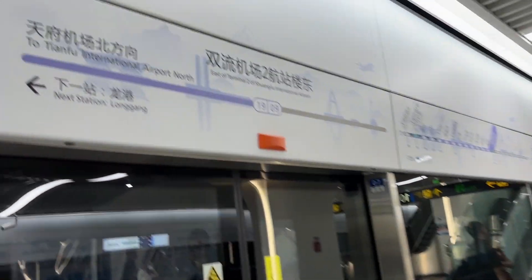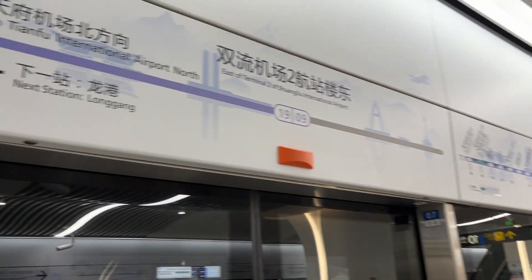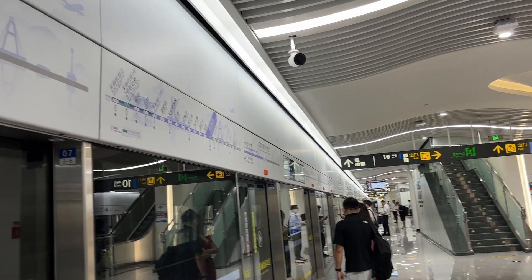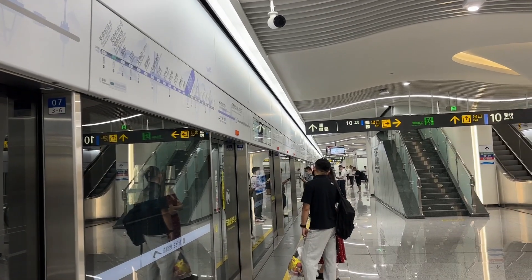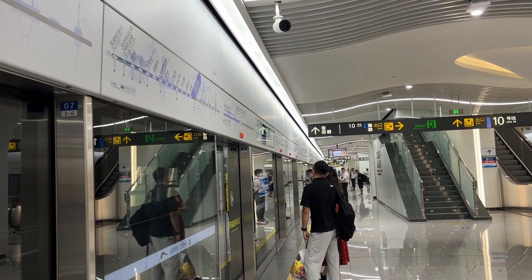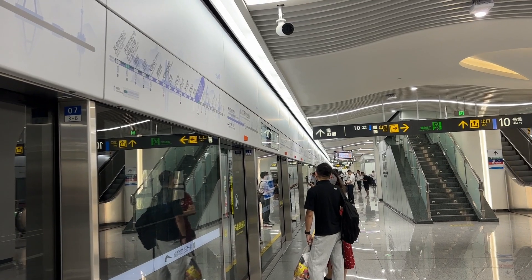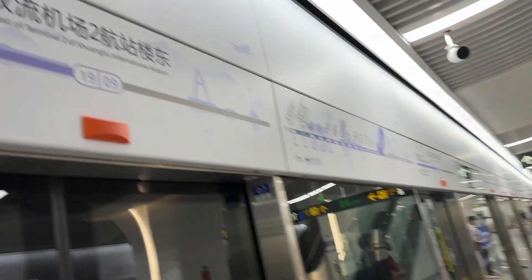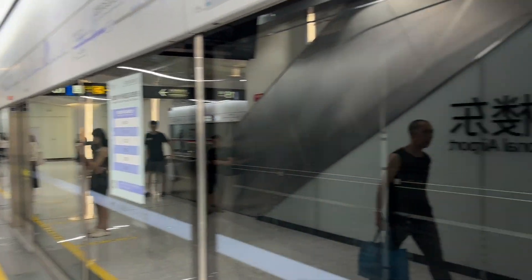Line 19 is a fairly new subway line. I can't tell you exactly what year it was finished, but somewhere between 2020 and 2022. When I first came to Chengdu there weren't that many metro lines — maybe seven or eight. But they just keep expanding and expanding. Now in Chengdu the subway is pretty convenient.